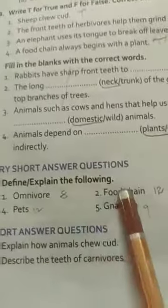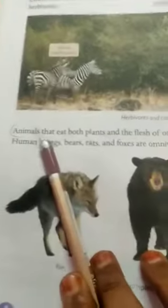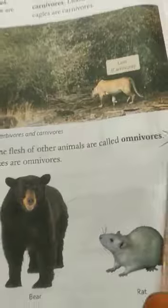Next one, define and explain the following. Omnivorous — the answer is in book page number 8. Animals that eat both plants and the flesh of animals are called omnivorous.